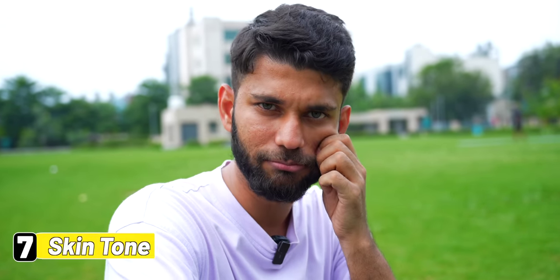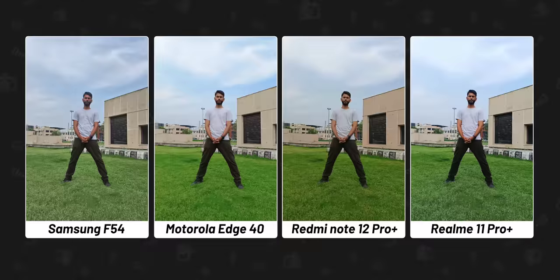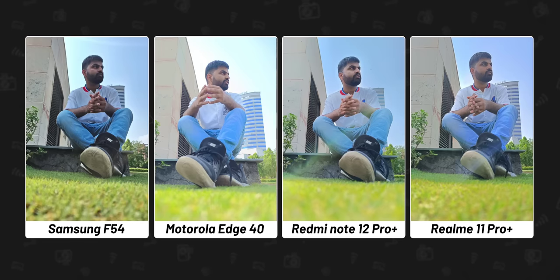Let's begin with the most important category: skin tone. Because we all click each other's photos and it's important to get the skin tone right. We clicked this picture on a cloudy day. The skin tone of Samsung F54 is proper here — very close to natural. Moto and Realme have boosted the colors; just look at the grass, it looks extra green. The Redmi one is good but seems slightly contrasty.